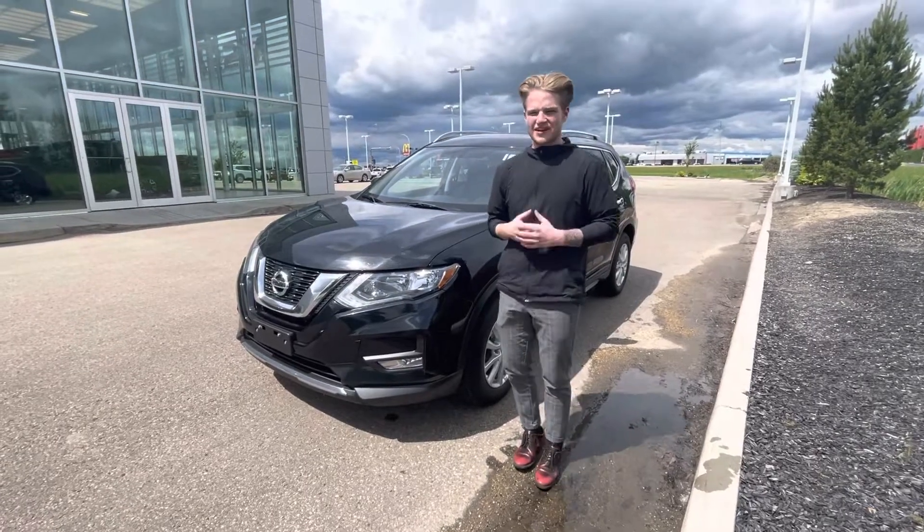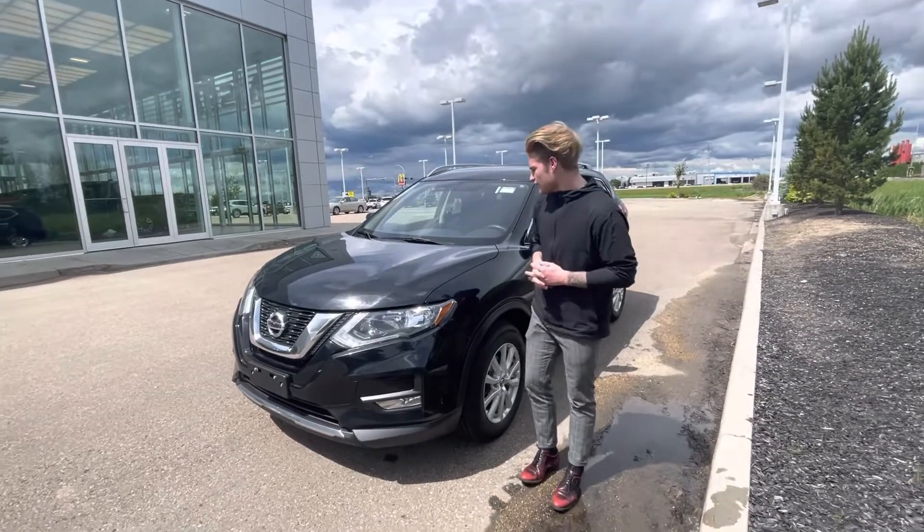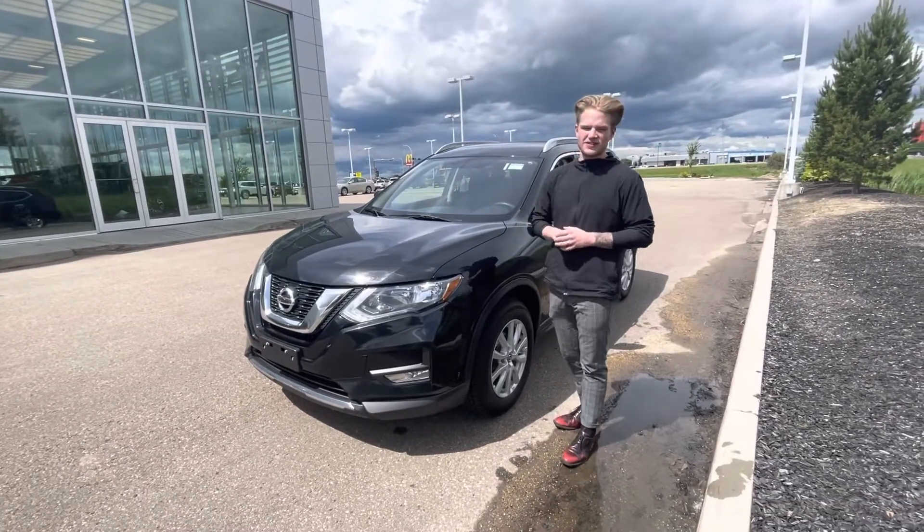Hey Katie, it's Blair here with LA Nissan. I just want to go ahead and make a quick video to personally introduce myself so you know exactly who's working for you, and of course get you a better look at this gorgeous 2017 Nissan Rogue.